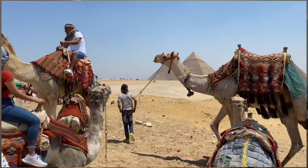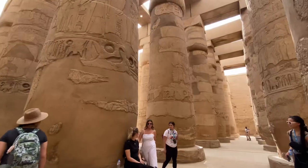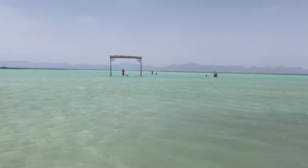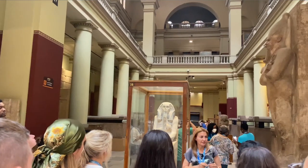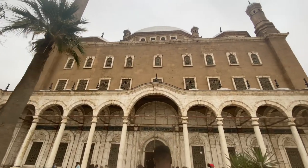Hey everyone, my name is Hannah and I'm here to review my most recent EF Ultimate Break trip, which was to Egypt in May of this year. I went on the Egypt Expedition trip — it was 10 days and an amazing mix of seeing historical sites, the pyramids, museums, temples, and then finishing the trip at the beach. If this sounds like a vacation to you, a mix of history and relaxation, keep watching.